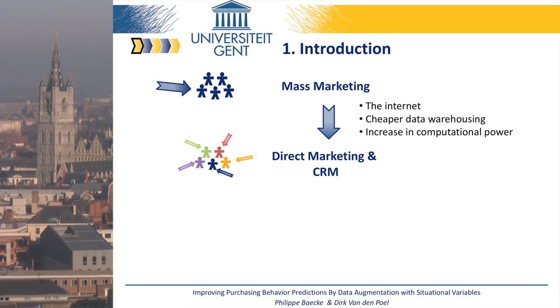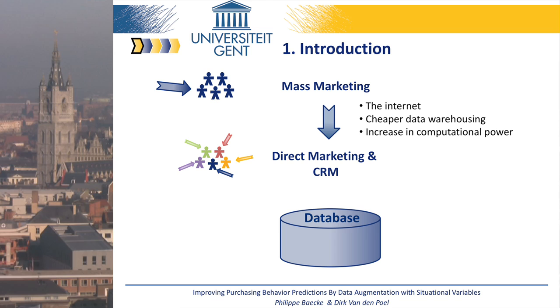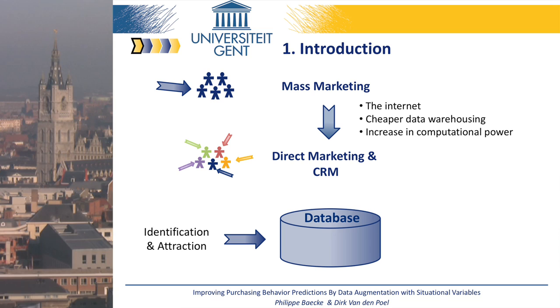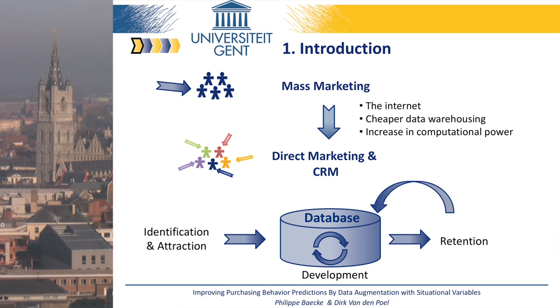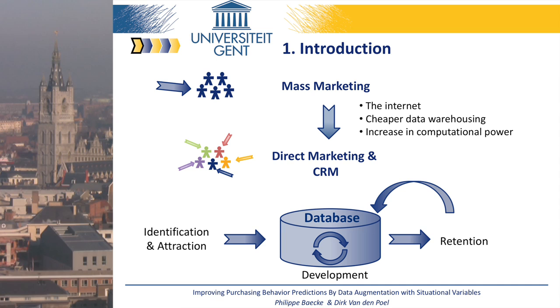As they worked on these efforts, databases of huge magnitude were created. These databases can support several marketing strategies, such as identifying prospective customers and attracting them efficiently. In addition, customer relationship management, or CRM, can increase the individual value of existing clients — called customer development. Finally, CRM also helps companies retain customers, because the information in the database helps to identify who are most likely to churn.